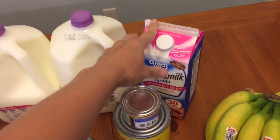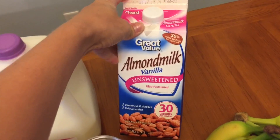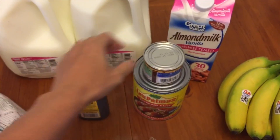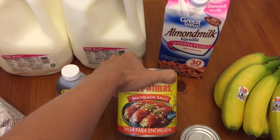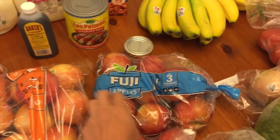Two gallons of milk. I got one container of vanilla unsweetened almond milk, 30 calories per serving. I was totally out of vanilla so I just got this imitation vanilla for now. I got one can of diced green chilies, one can of enchilada sauce, and two bags of apples — one bag of gala apples and one bag of Fuji apples.